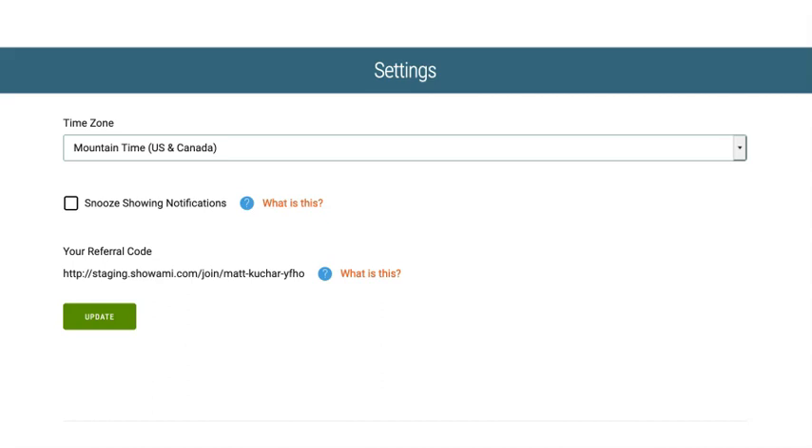Once you're logged into Xiaomi and you go to your dashboard, you're going to click the settings button, or the referral button, and you'll be taken to a page that looks similar to this. In that page, you're going to see your referral code, and that is what you're going to copy and share with the other agent.